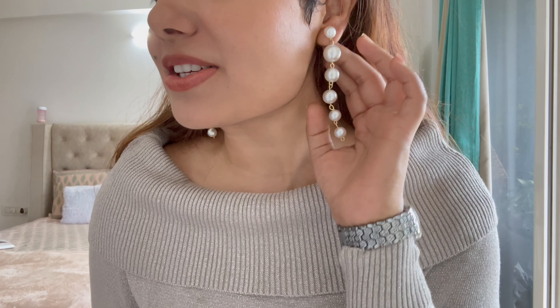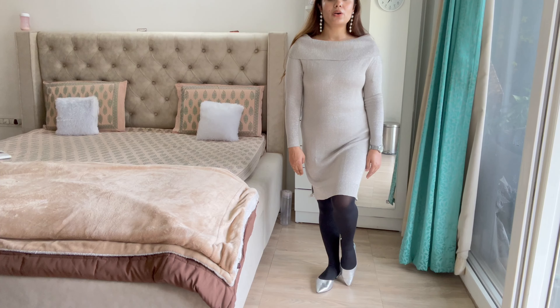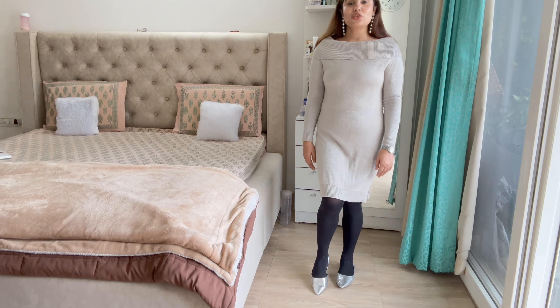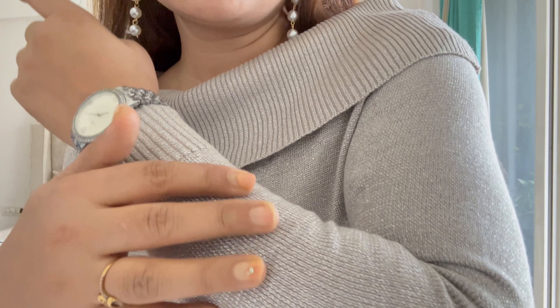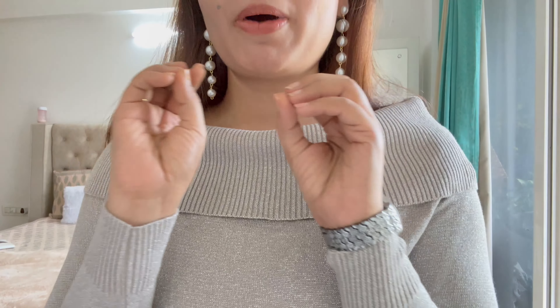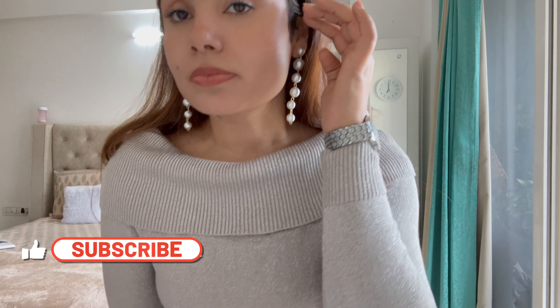It has a beautiful neckline and I have styled it with a pearl watch. I have paired it with metallic flats with pointy toes, which look very good with it, and with stockings. This is the whole outfit — it's full sleeves and has shimmer detailing which looks very pretty. All over the dress there are silver particles sprayed throughout, so it's very pretty.